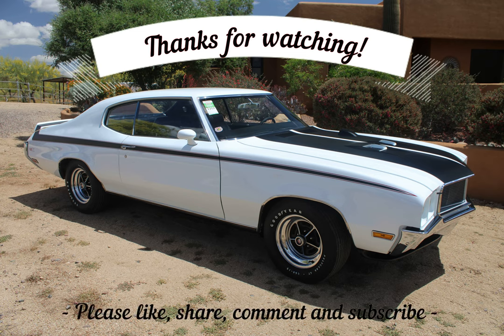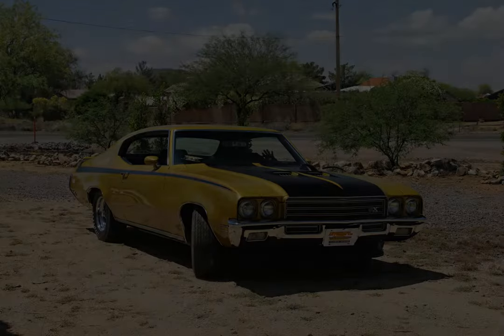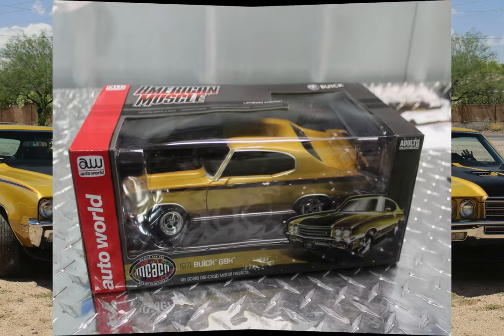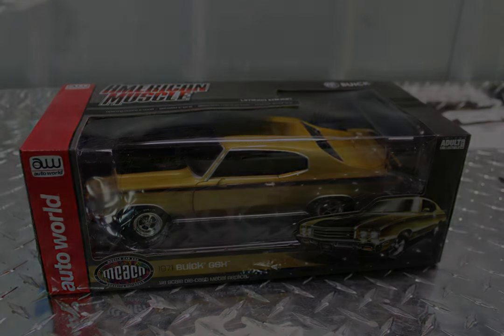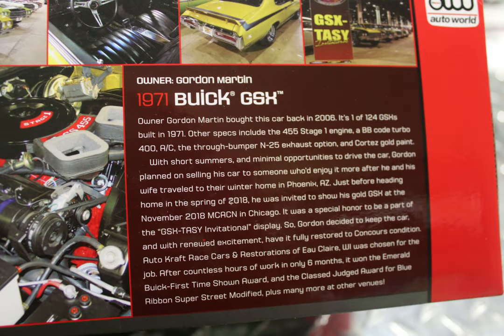Thanks, Gord and Sandy, for graciously opening up your garage and home to us as we got to see your entire Performance Buick collection. It's truly an impressive collection and one we'll never forget. Next Sunday we'll be bringing you another Buick GSX from the Martin collection — a strikingly beautiful 1971 Cortez Gold example shown at the Mecum show in Chicago, where it so impressed the people at AutoWorld die-cast cars that they accurately replicated it in 1/18th scale. We even got it up on a lift so you can see the detailed chassis. You don't want to miss this one. See you next Sunday, and please be careful out there.